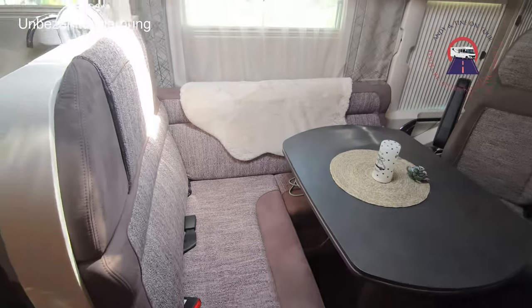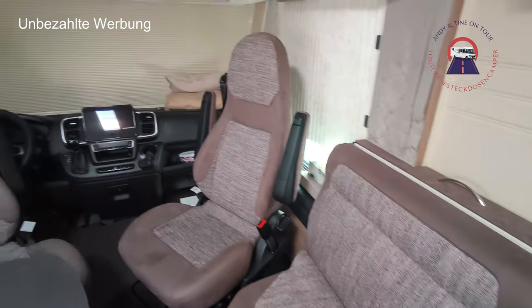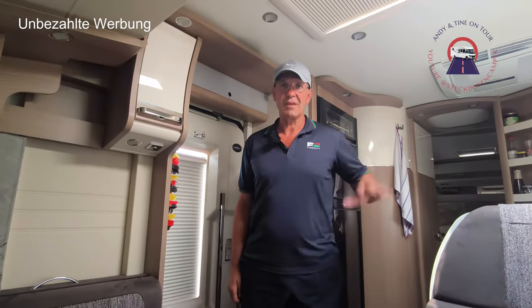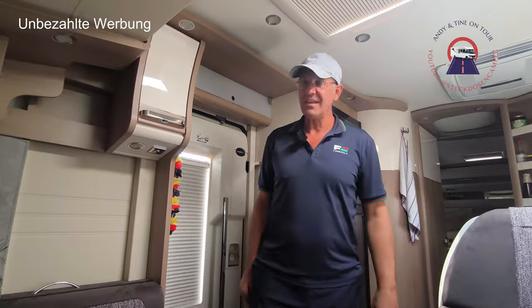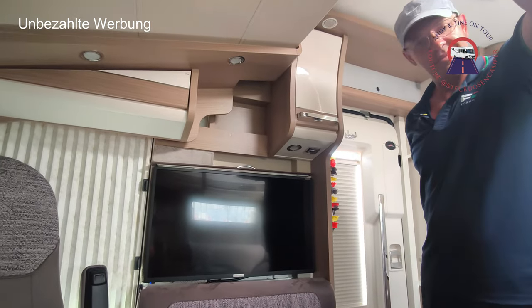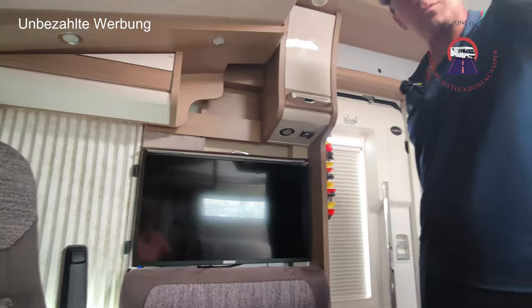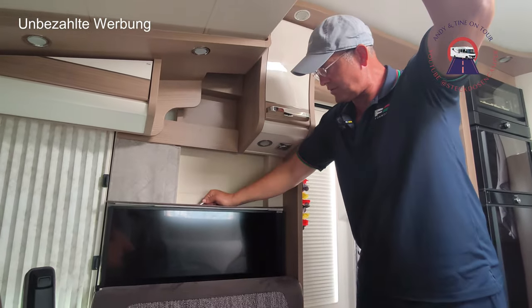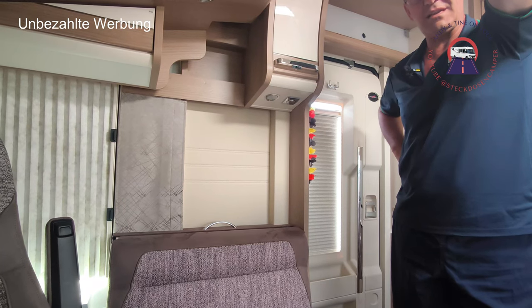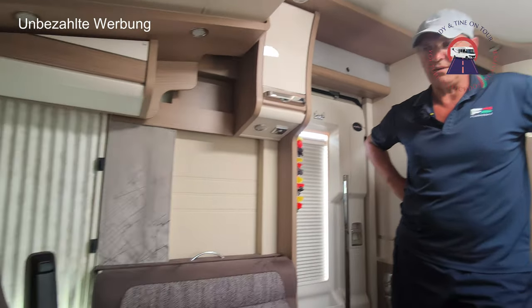Wenn man hier reinschaut, haben wir eine tolle L-Sitzgruppe in Verbindung mit den beiden Pilotensitzen. Hier drüben noch eine kleine Sitzgelegenheit – da kann man zu fünft gut bequem sitzen. Und wo gucken wir Fernsehen? Das ist ein Feature: hinter dem Sitz – ein 32-Zoll-Fernseher! Fährt automatisch hoch, man muss ihn nur einmal hochziehen. Der läuft über Satellitenempfang. Man könnte aber auch, wenn man einen Router anschließt, über Internetfernsehen gucken.